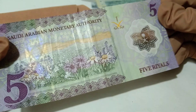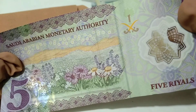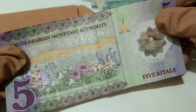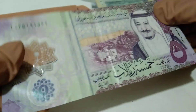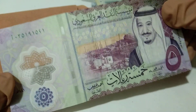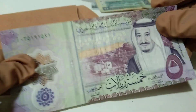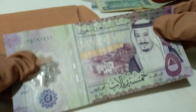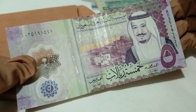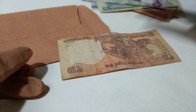A polymer currency from Saudi Arabia — five riyal, 2020 circulation date. This is a polymer note and it is a used currency. Look at that gorgeous note. I now have two polymer currencies in my new additions.